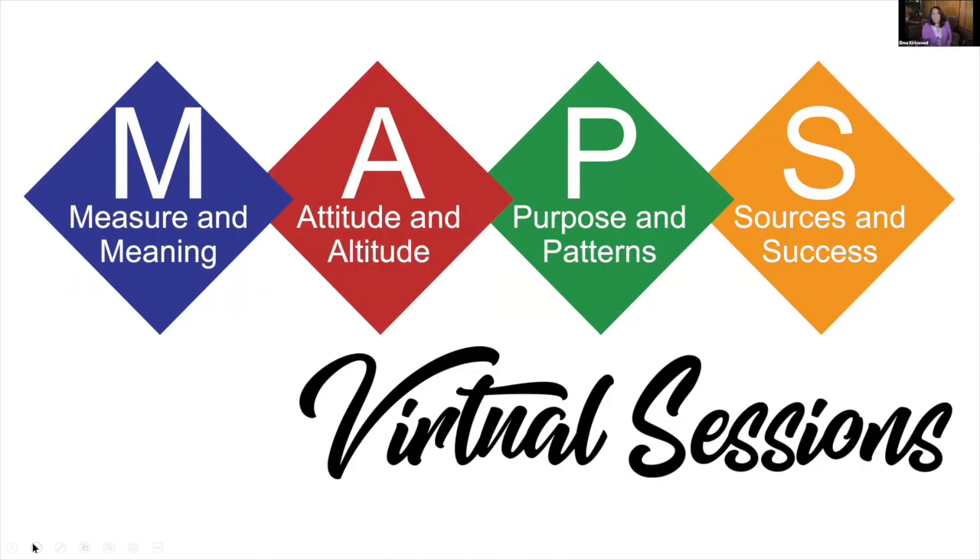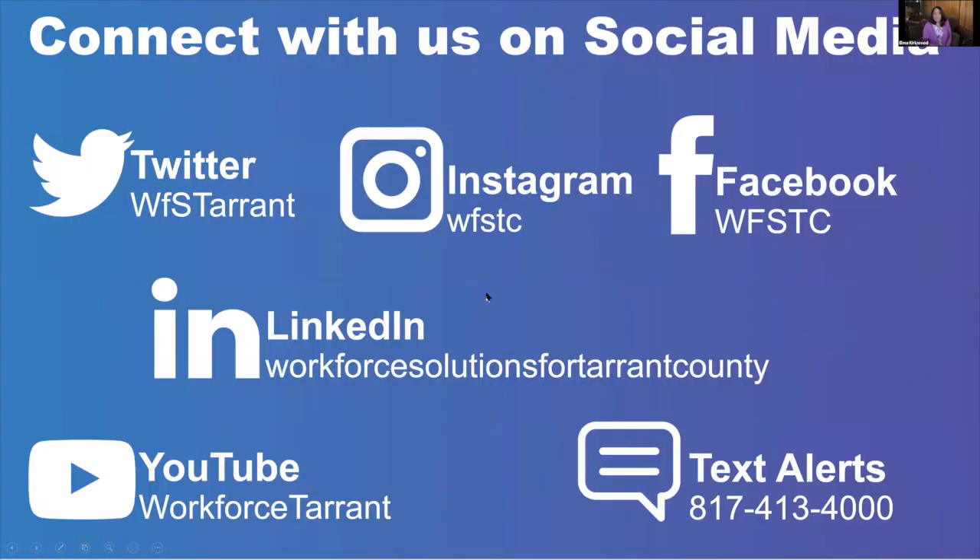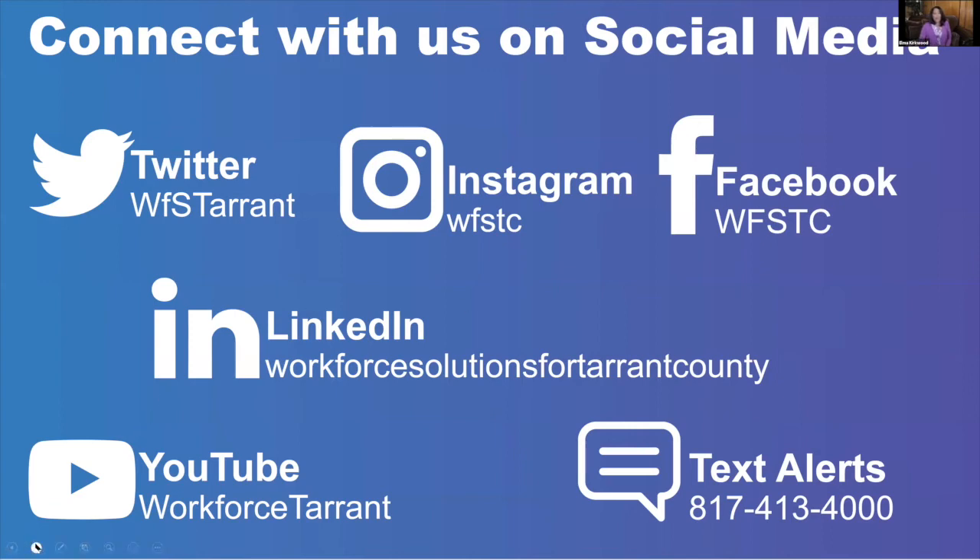If you're interested, each of our centers offers workshops called MAPS: M for Measure and Meaning, A for Attitude and Altitude, P for Purpose and Patterns, S for Sources and Successes. These are all virtual sessions right now due to COVID. You're welcome to sign up. Connect with us on our social media. If you do not have a LinkedIn page, go and get one — that's where you can network and share your information. We work for Workforce Solution for Tarrant County, and you can call us to set up appointments at our different centers.